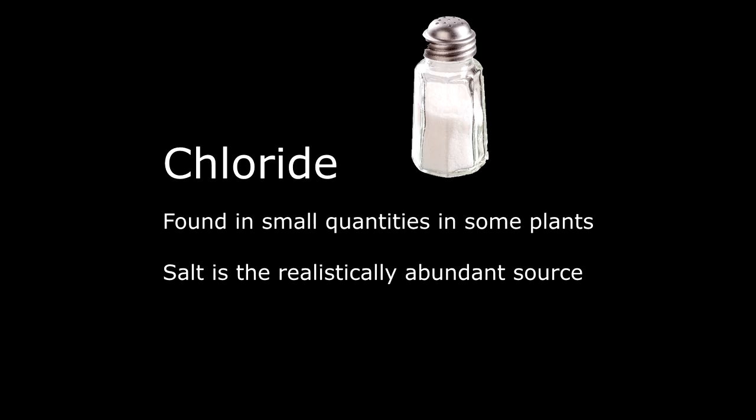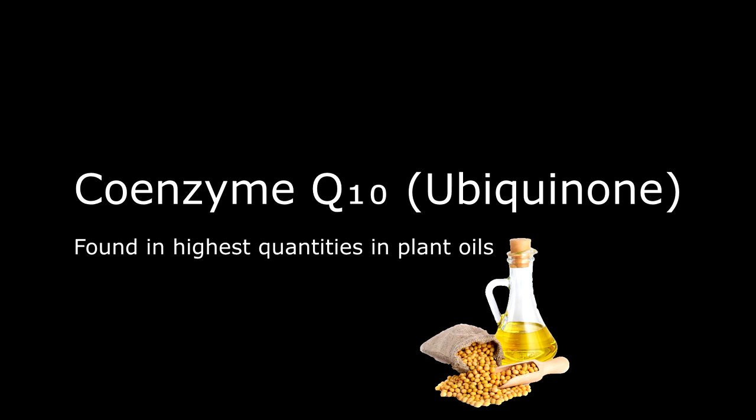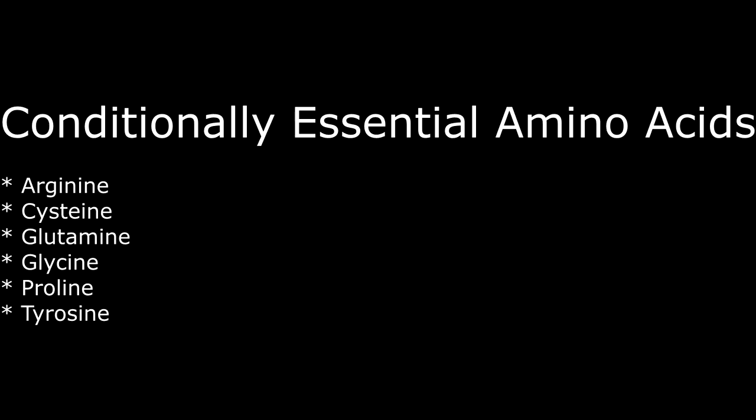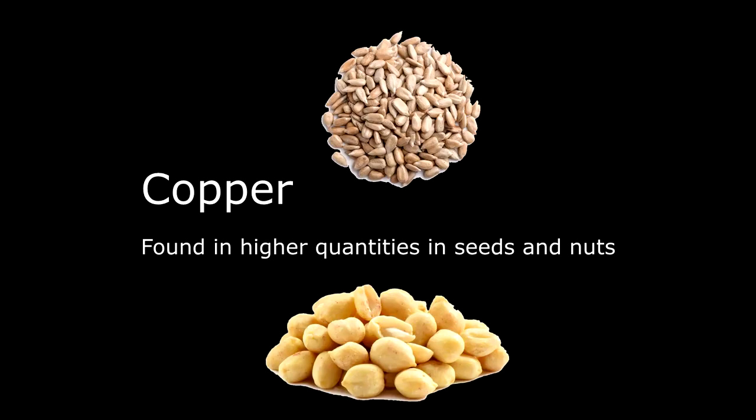In C tier: Choline, found in moderate quantities in potatoes, grains, nuts, and broccoli. In E tier: Chromium, found in sufficient traces from a variety of plants. In A tier: Chloride — found in small quantities in some plants, however salt is the realistically abundant source, so if you aren't supplementing sodium chloride salt, you should probably consider supplementing chloride. In E tier: Coenzyme Q10, also known as ubiquinone — while generally not considered an essential nutrient, it can be found in high quantities in plant oils. In E tier: Conditionally essential amino acids — quantifying intake is fairly difficult, so it's difficult to assume they should be supplemented. In D tier: Copper, found in higher quantities in seeds and nuts.